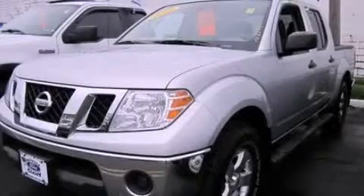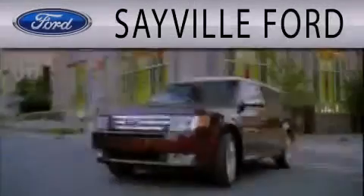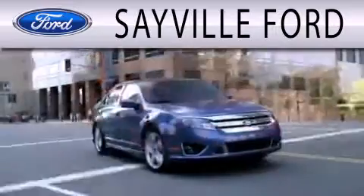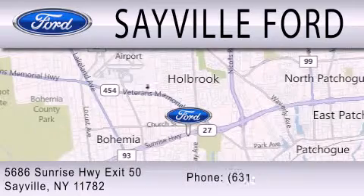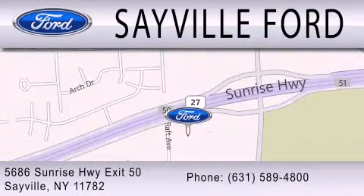We invite you to contact us today to learn more about this vehicle. Sayville Ford is dedicated to doing everything possible to ensure that the experience you have selecting your next vehicle is as pleasant as possible. We are located at 5686 Sunrise Highway, Exit 50 in Sayville. Please call us today at 631-589-4800 for more information.